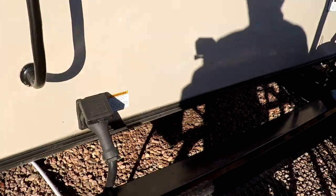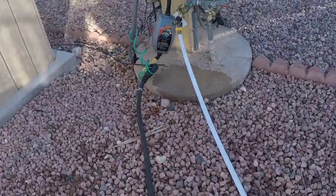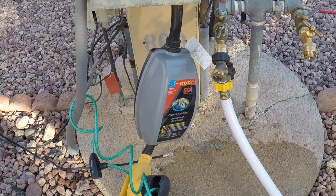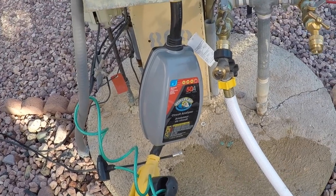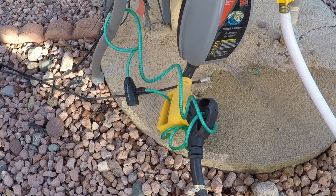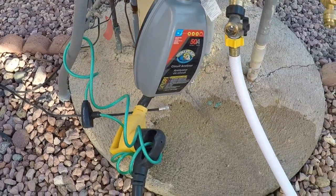Finally, our last system is the electrical system. Most RVs come with their own power cord — ours is long enough. It plugs into the back of the rig and we have it connected to a circuit analyzer and surge suppressor. We are running 50 amps at this site. We always want to check to make sure we've got good electricity coming out before we hook up. I also have a bicycle lock on the surge suppressor because these things are not cheap and they do disappear from time to time.